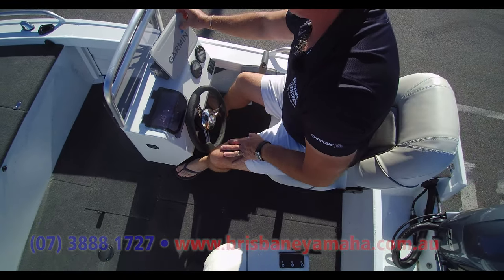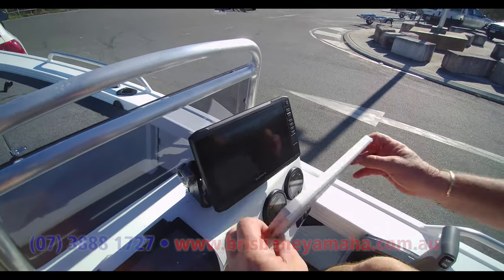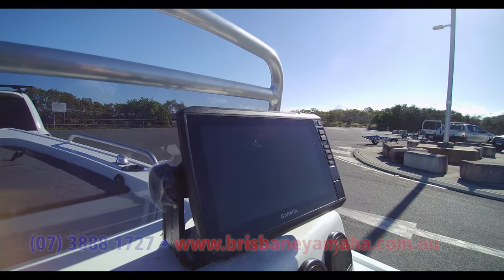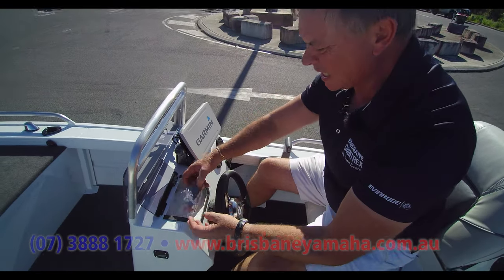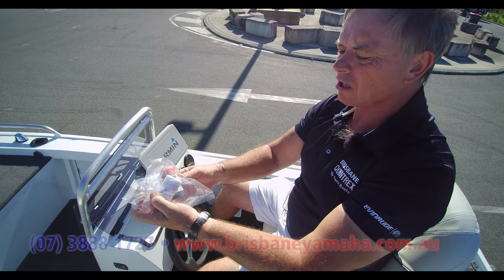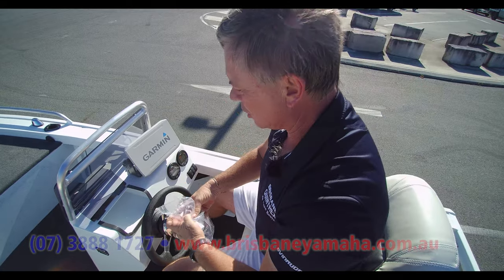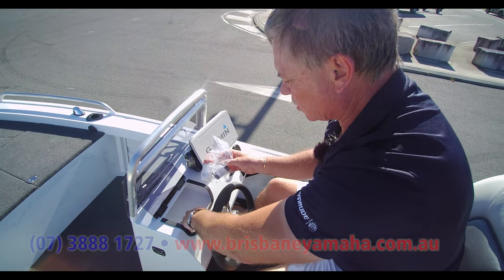Back here we've got the 703 control box. Oh, that's a good-looking Garmin - look at that touchscreen. It's got everything - DownVü and all of it. And here's just a little touch of beauty - you've got your black side color and your white teal water paint. That is just awesome.